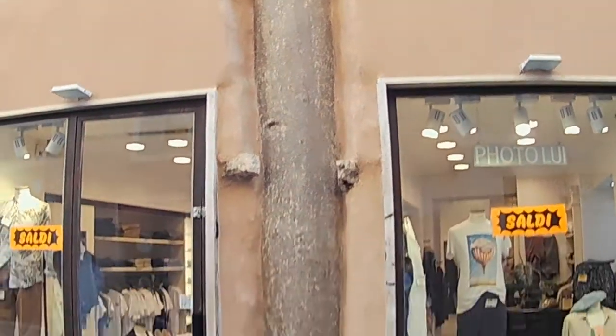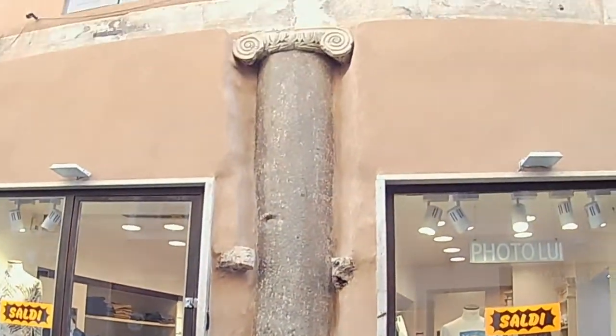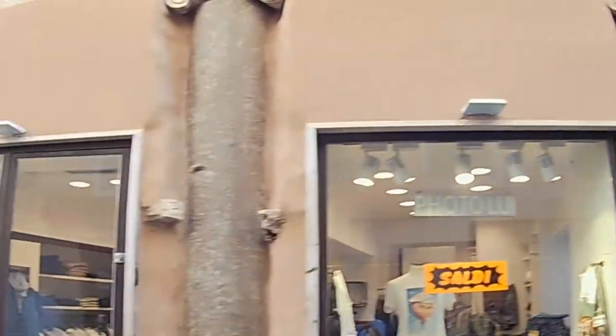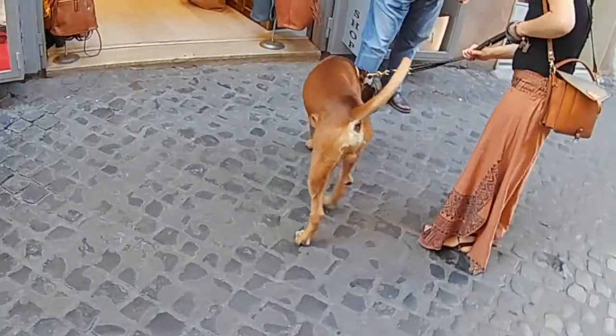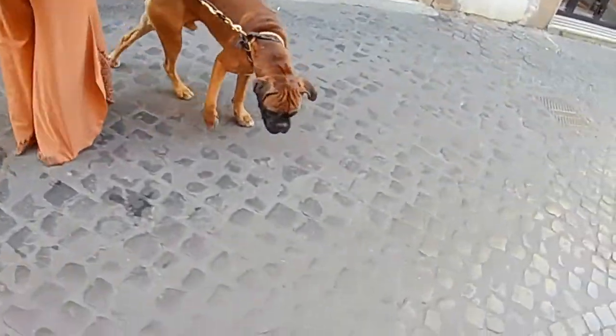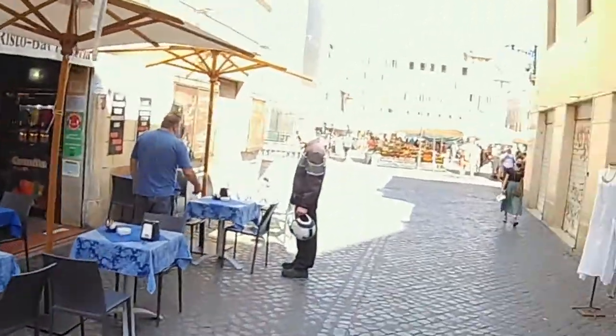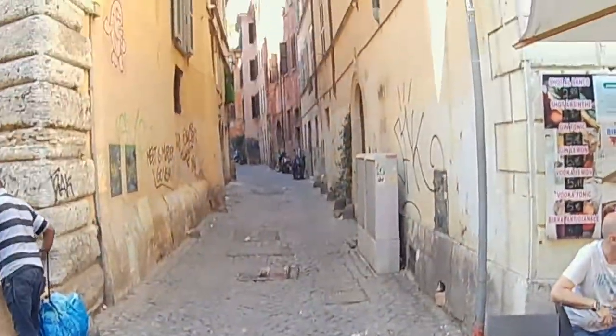Look at this column — just incorporated right into the structure. One, two, three, four — and this dog is pretty mad! Beautiful. So we've got something for both the cat people and for the dog people.